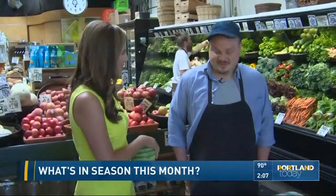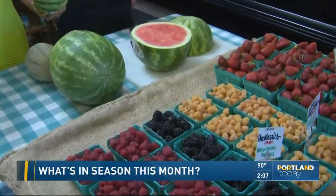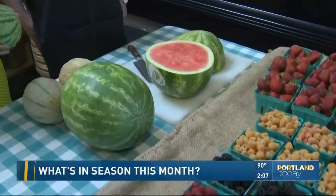We are at Cherry Sprout Produce here on North Albina near Alberta, and we are talking all things watermelon with Cherry Sprout Produce owner Nick O'Neill. Thank you for joining us and having such a beautiful spread. They have amazing local produce here — check them out if you come into the area.